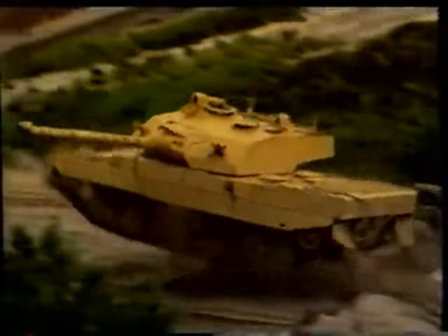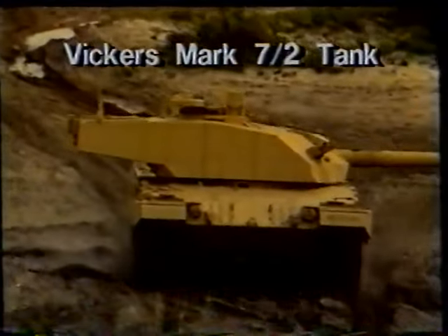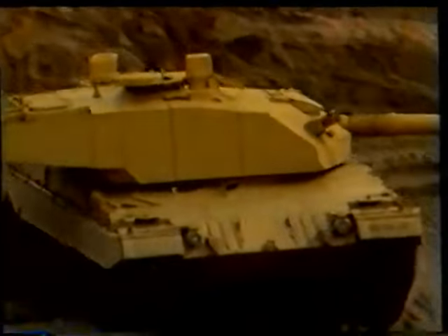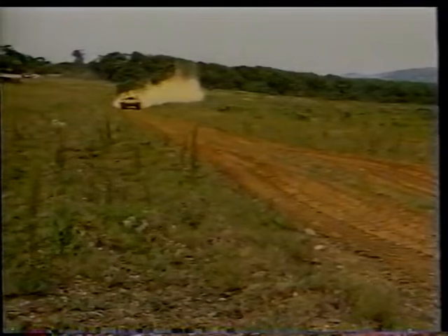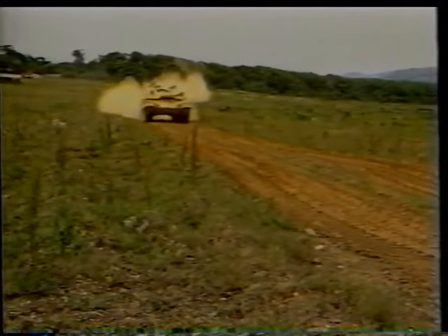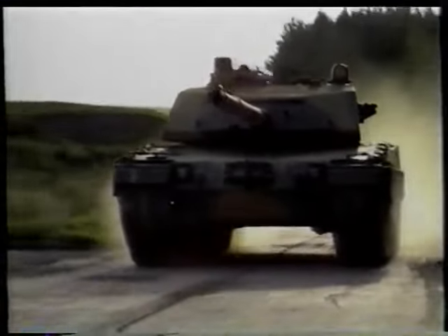Britain has always played a prominent role in supplying tanks to armies overseas. There are often restrictions on the export of the latest tank design, due to highly secret technologies involved. Also, many armies in the developing world cannot afford the highly complex and expensive tanks adopted by NATO, and desire a less elaborate tank. So, besides manufacturing the Challenger for the British Army, Vickers Defense Systems has also designed tanks specifically for export.